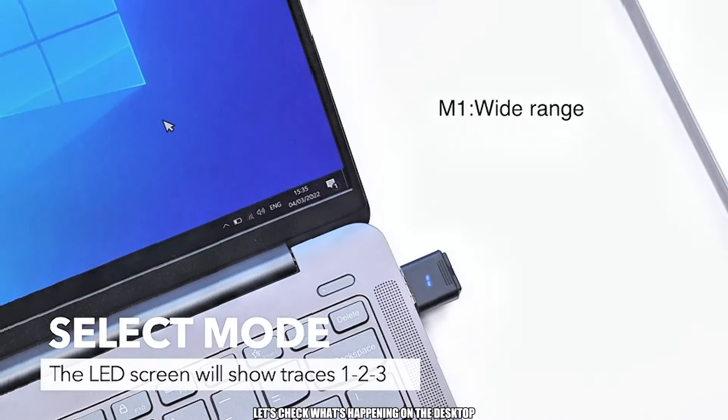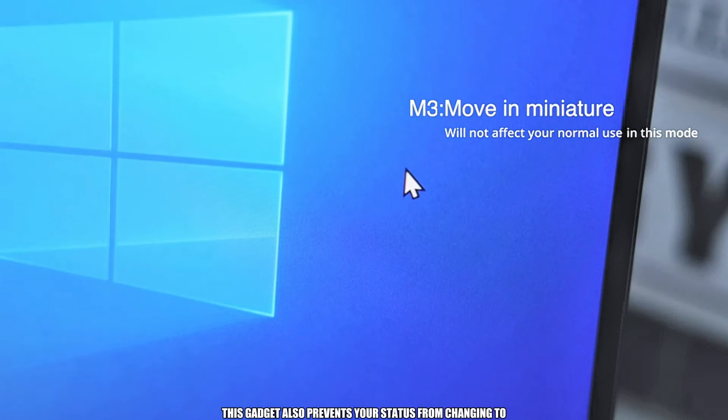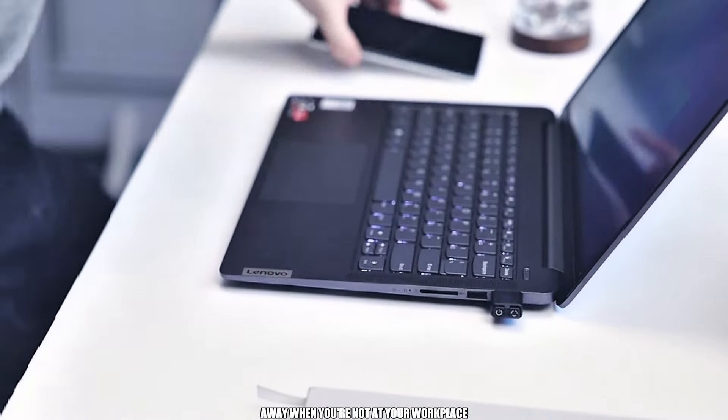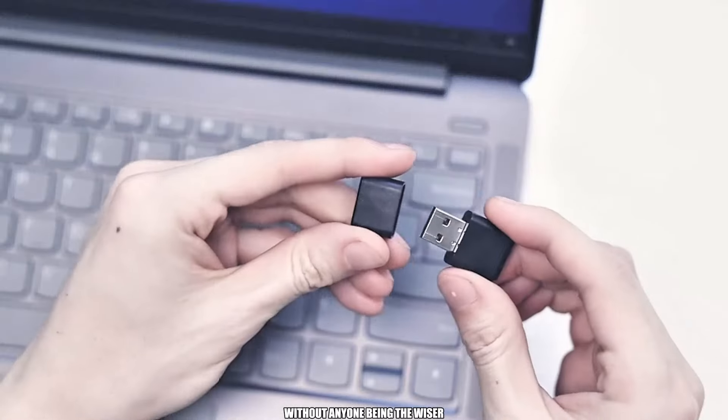Let's check what's happening on the desktop. Observe how the arrow moves to keep your laptop active. This gadget also prevents your status from changing to away when you're not at your workplace, keeping your computer active without anyone being the wiser.